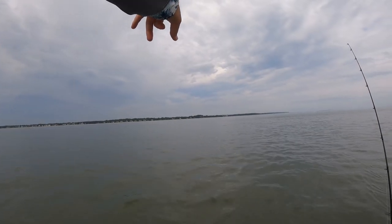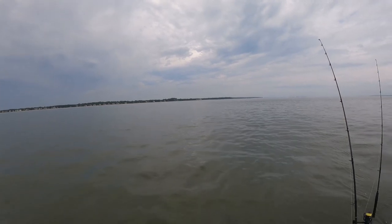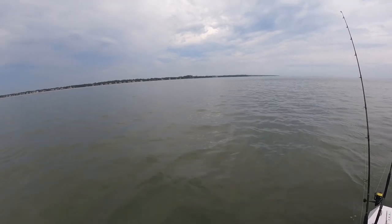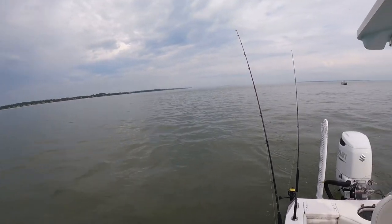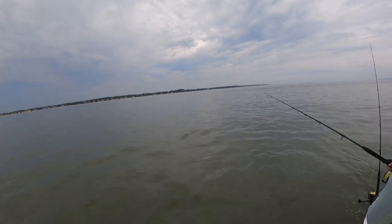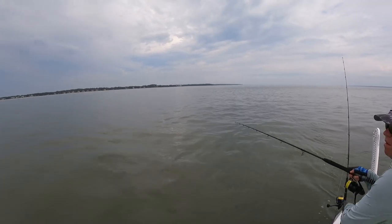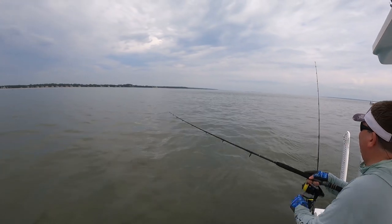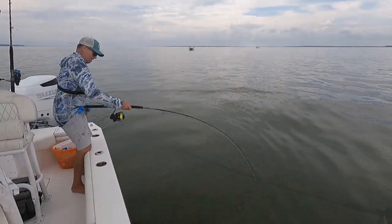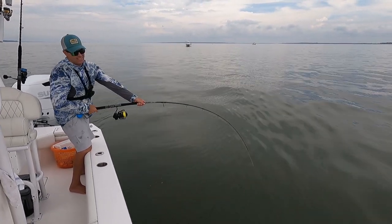All right guys, so we've got tarpon rolling out here in really shallow water. There are sharks rolling with them too, but they're in this real big thick bait pod. We got some rods down, we're probably going to throw one more rod just to let it sit up on the surface. This one here just took a nice little hit, so Mark's going to check the bait on it. We're in the right spot — lots of activity. This is a heavy fish, guys.